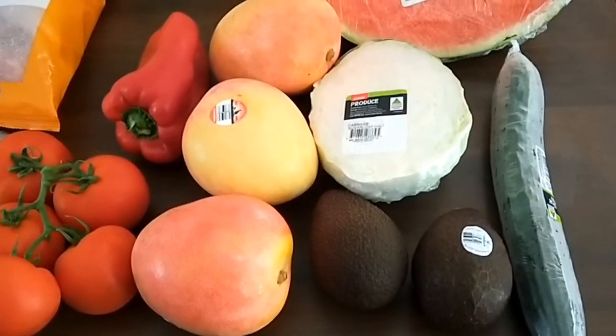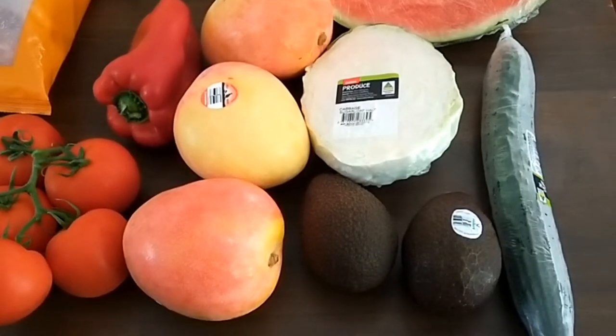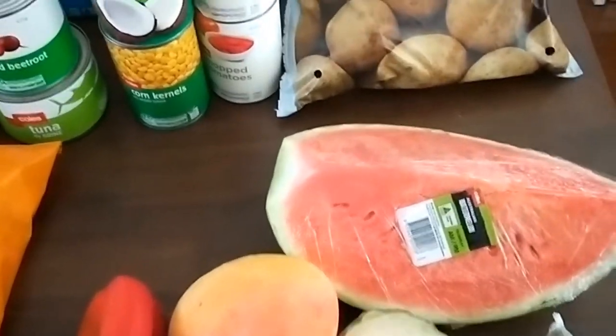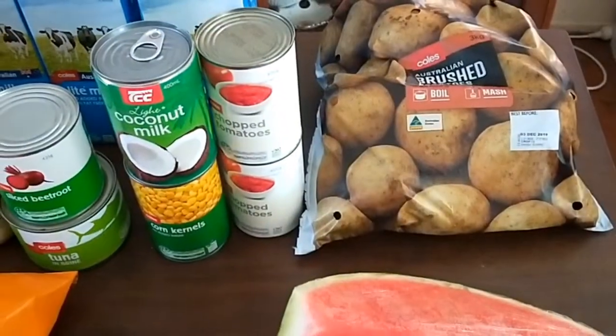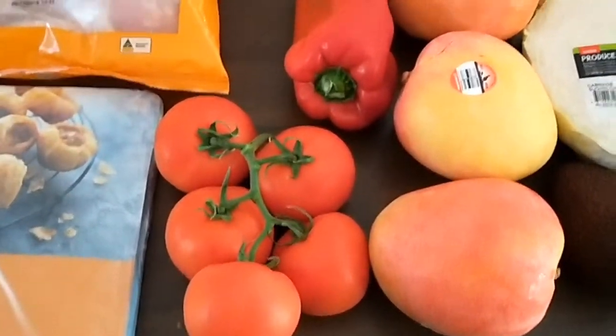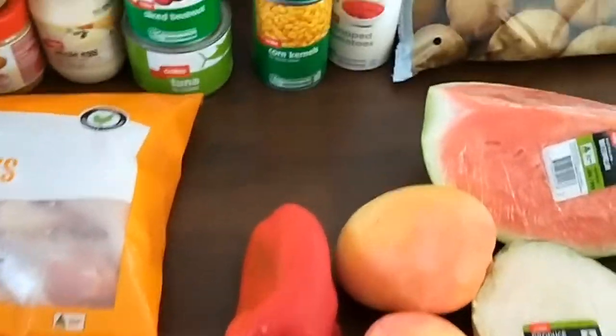We're into the salad weather, so I got a cucumber, two avocados, half a cabbage, watermelon, three kilos of potatoes that were on special, three mangoes that were on special, tomatoes, and red capsicum.